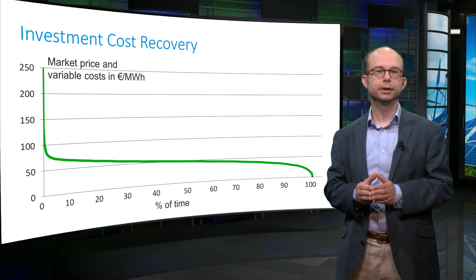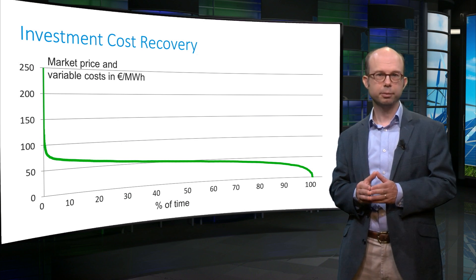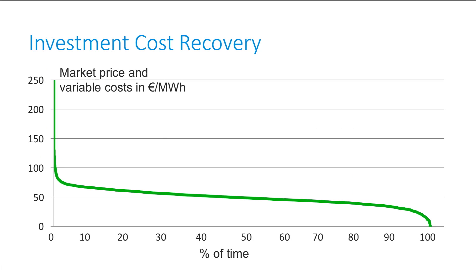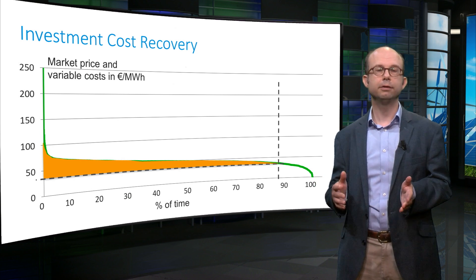We can also look at this in a slightly different way. This is a price duration curve with all market prices sorted from the highest to the lowest. The variable costs of our plant — assumed constant over the year — are 40 euros per MWh. As the plant only runs when the market price is higher than its variable costs, it runs close to 90% of the time. During these hours it spends 40 euros per MWh on variable costs, and the difference between the price and this cost is its operating profit. The sum of all operating profits pays off the fixed costs.